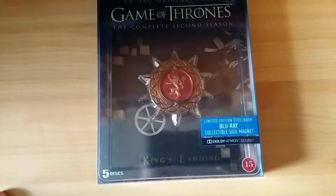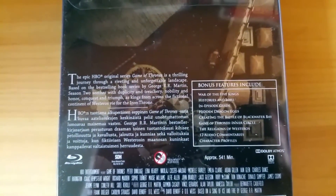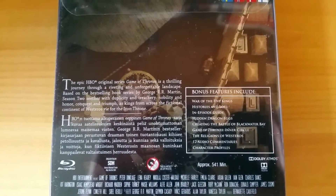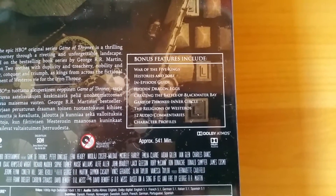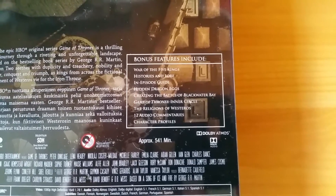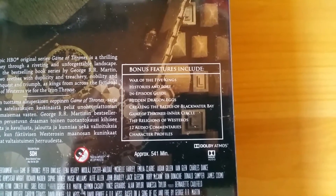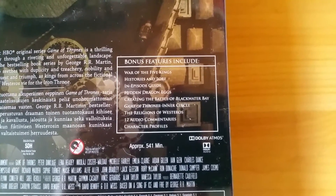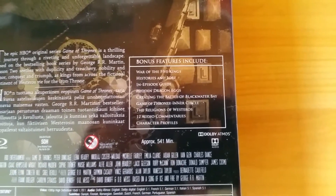This is season two. This is the King's Landing theme. Here's the back. Bonus features include War of the Five Kings, Histories and Lore, In-episode guide, Hidden Dragon Eggs, Creating the Battle of Blackwater Bay — that was a great episode — Game of Thrones Inner Circle, The Religions of Westeros, twelve audio commentaries, and character profiles.